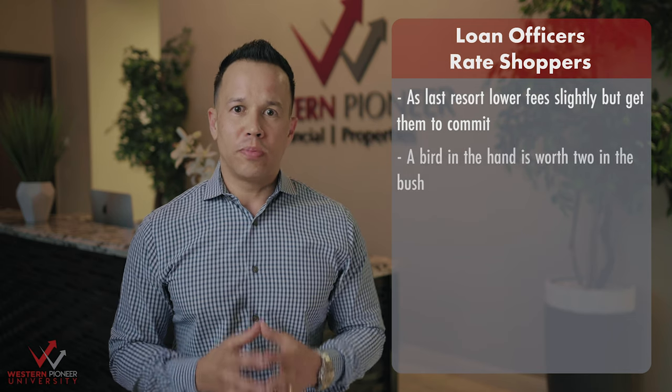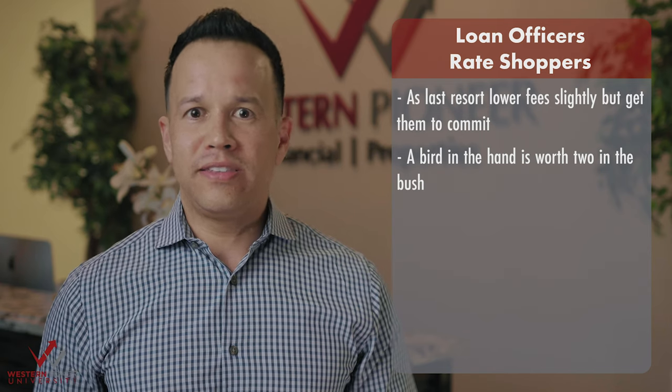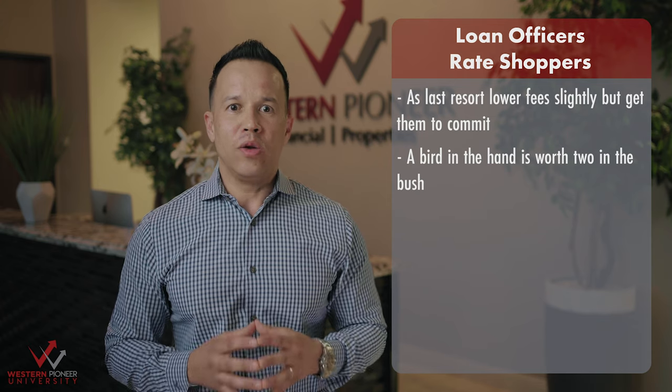If all else fails, reduce your fees just slightly to beat the competition and get their commitment to proceed. A bird in the hand is worth two in the bush. By taking this stance, it will put the ball in the borrower's court, get them to commit, finalize the shopping, and cease going back and forth any further.